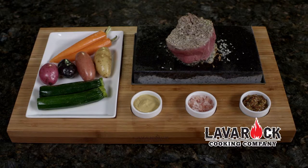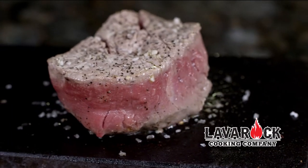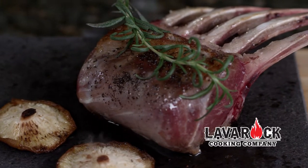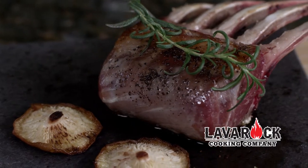Lava Rock Cooking — the hottest table in town. Cooking on hot rocks is one of the oldest and healthiest forms of cooking. At Lava Rock Cooking Company, we've brought this traditional concept into the 21st century.